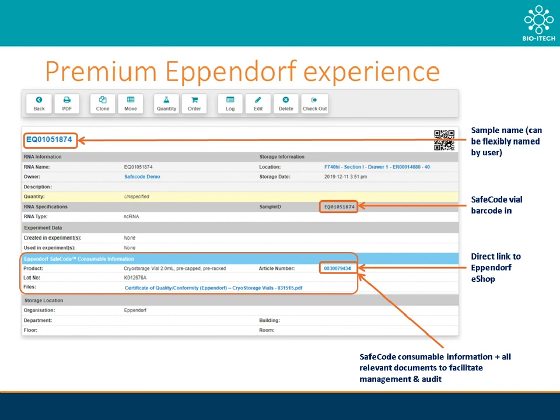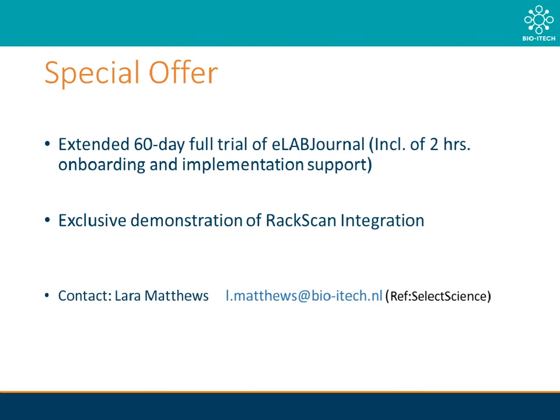This is particularly important when regulations require you to have this documentation on hand. In light of these challenging times with COVID-19's impact, we have decided to change our regular 30-day free trial period to a full 60-day period, including two hours of onboarding support, as well as an option to have a full rack scan integration demonstration where we will show you exactly how to integrate your rack scanner, set positions for your samples, racks, etc. Please feel free to use my email address below if you are interested — all I ask is that you use Select Science as a reference in your subject.